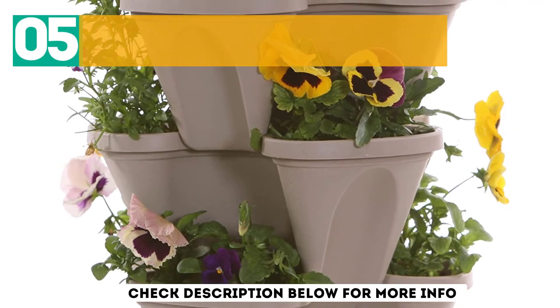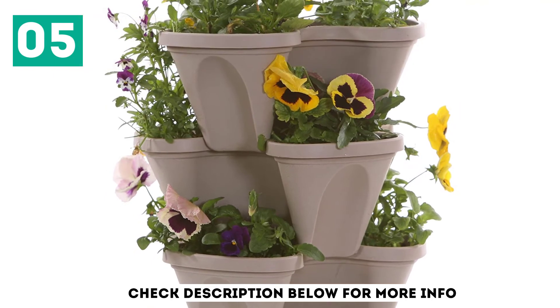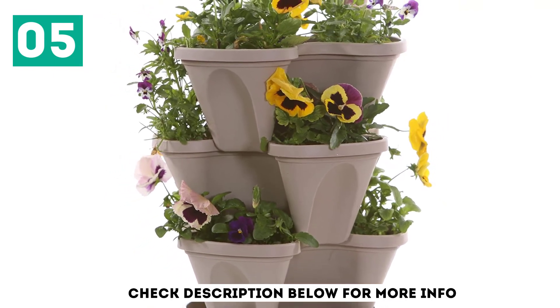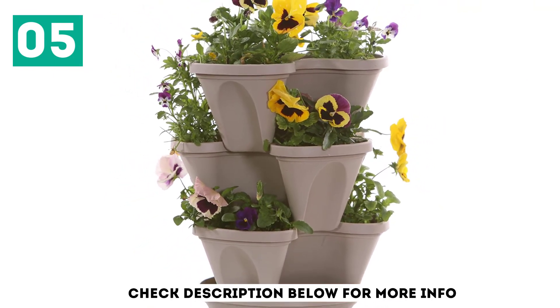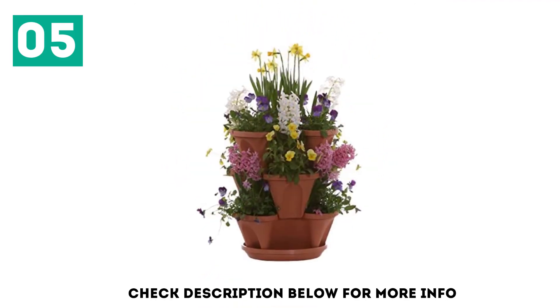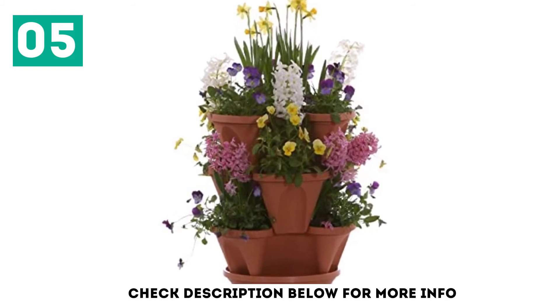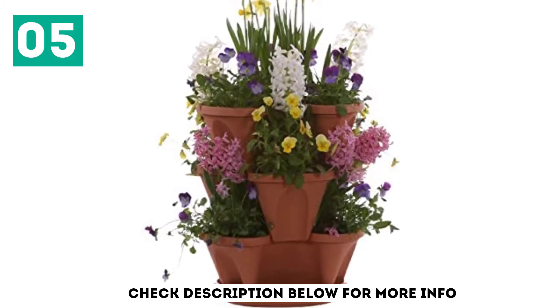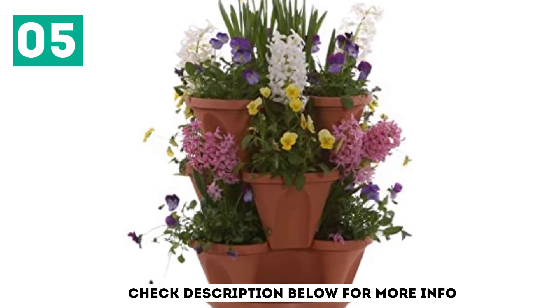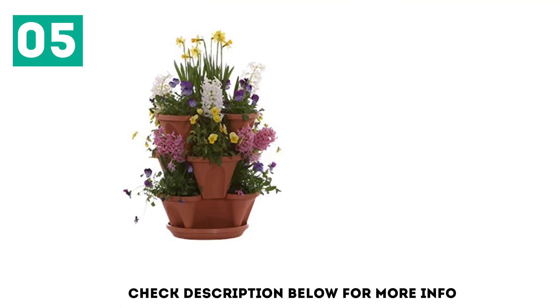At number 5, Nancy Jane's Stacking Planter in Stone Color. If you've been searching for a patented self-watering system with free patented grids, the 3-Tier Stacking Planter has everything you ever wanted. It features a multi-tier set, tray for stacking, chain for hanging, and an instruction manual. The system is designed so that it can quickly be hung or placed in a free-standing position.